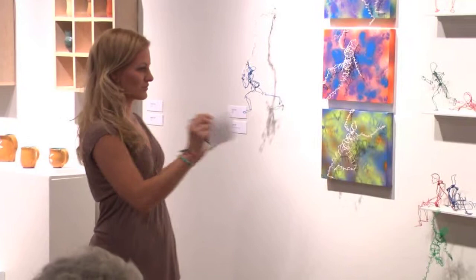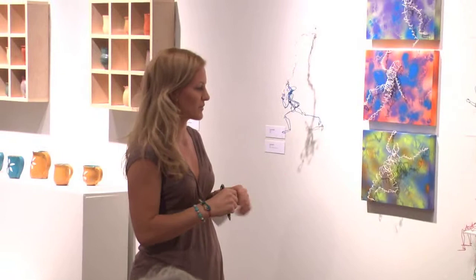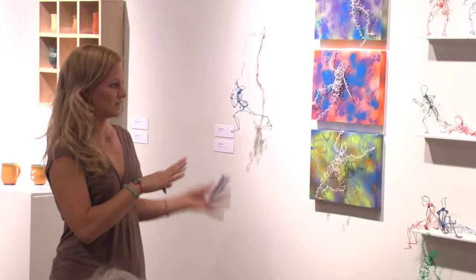My two media kind of inspire each other. I would make clay pieces and then think, oh, I can do that with the wire, and vice versa.